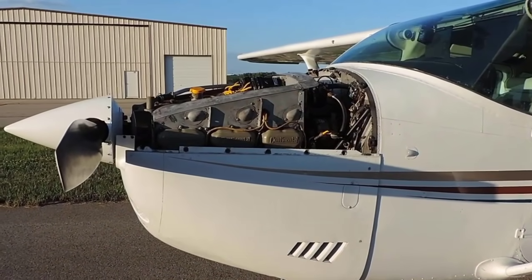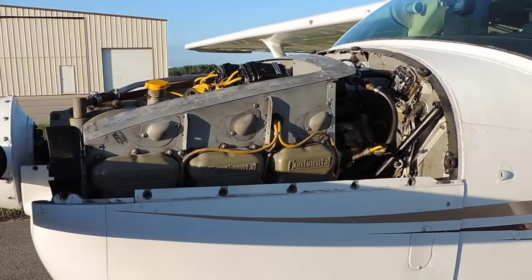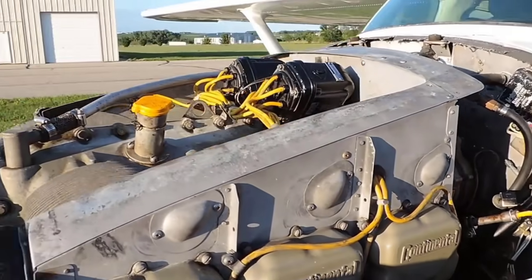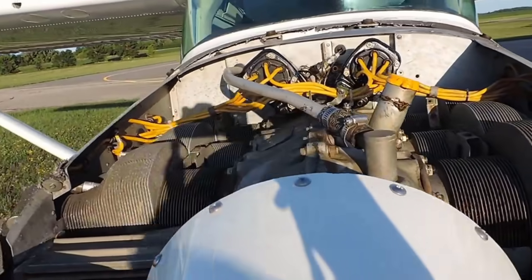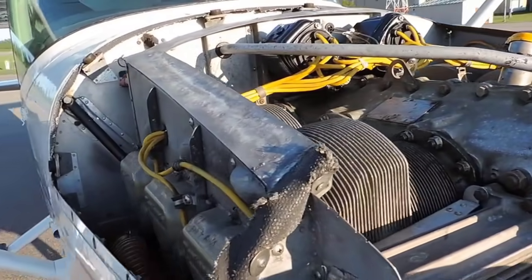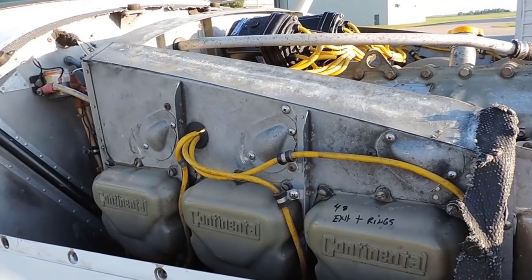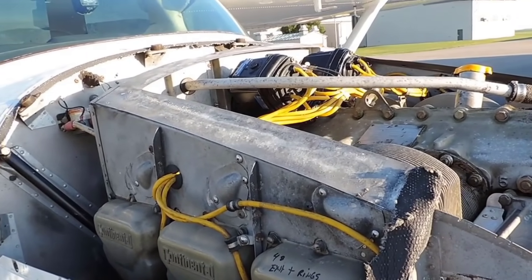This 182P comes with a Continental O-470, 230 horsepower, six-cylinder, high-compression motor. Overall the motor is in nice and clean condition. One of the benefits of having a balanced six-cylinder such as this is that it makes the flight more enjoyable, as there's less vibration, which reduces your fatigue in flight — especially for long trips. A smoother engine makes for a smoother flight.